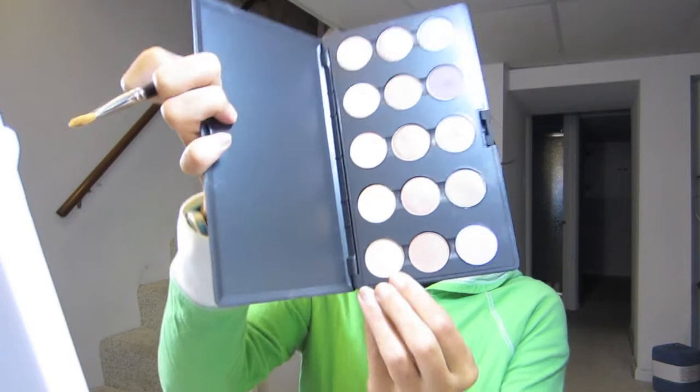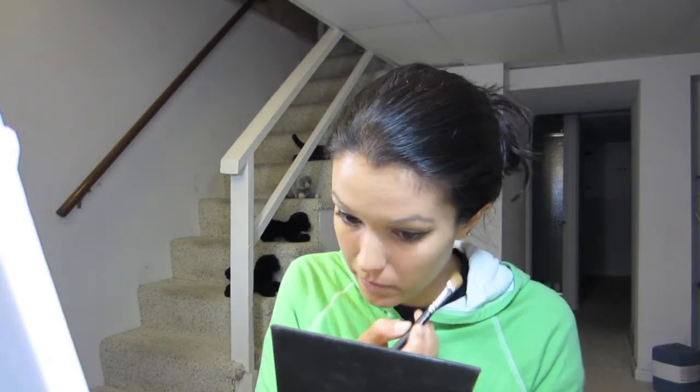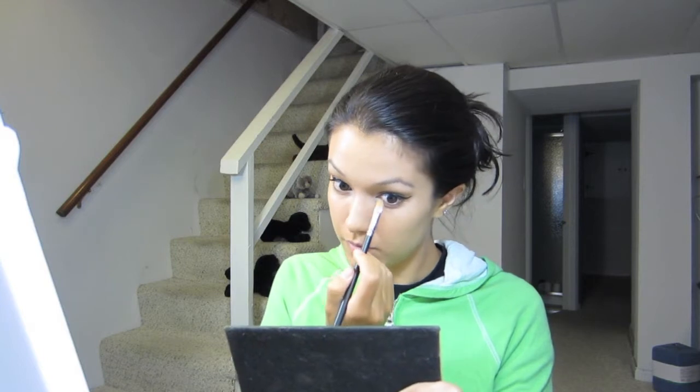It looks like she uses a little bit of a highlight under her brow, so I'm just going to use Rice Paper by MAC as a highlight color, and also in the tear duct area. That just helps brighten you up a little bit. So that's the eye look. You could add lashes if you'd like, but like I said I don't really feel like it.